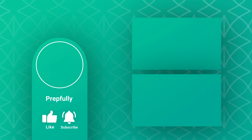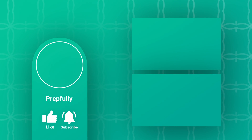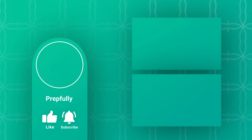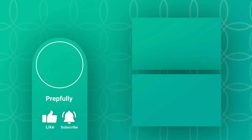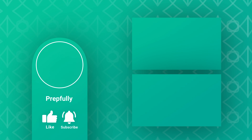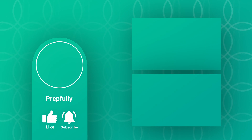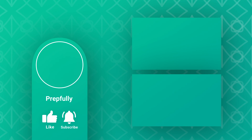Thanks for watching the video. If you liked it, please subscribe. Our website is prepfully.com — we've got lots of interview questions there. You can also schedule a mock interview with one of our experts. You can find the link in the description below. All the best from us at Prepfully, and we hope you totally rock your interview.